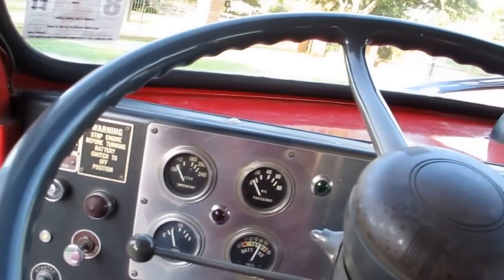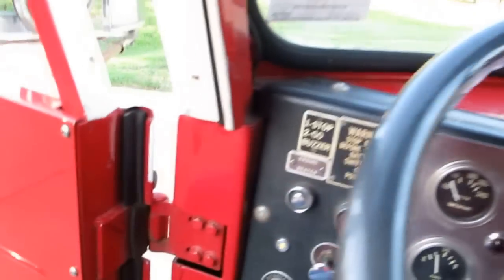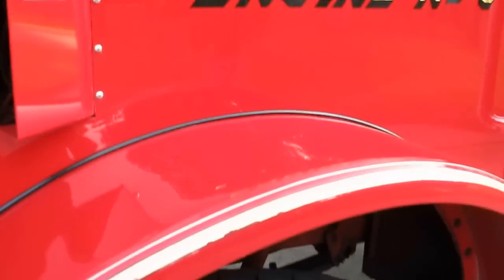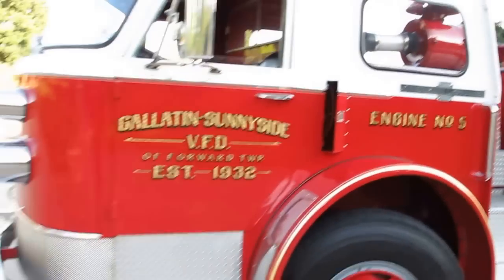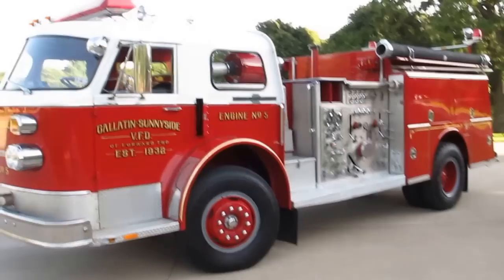I think fire trucks are kind of like military vehicles — they're made to be pretty bulletproof. It's got dual batteries, so she'll always start. There are no keys to this fire truck, but when you think about it, you don't want to be looking for keys when somebody's on fire.